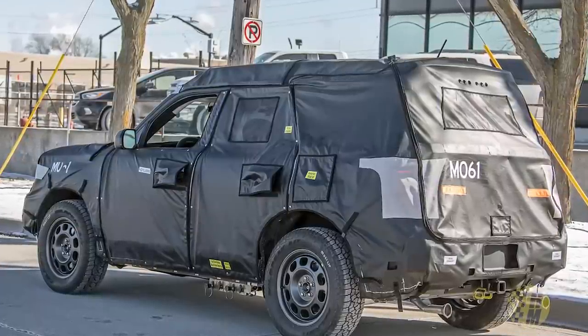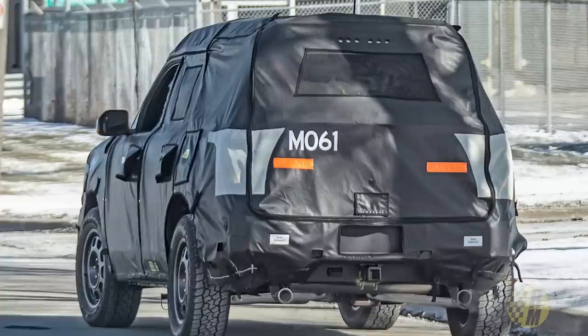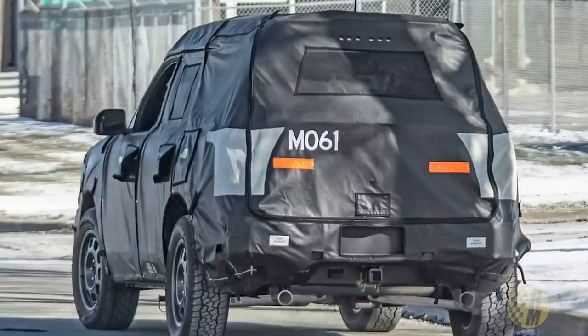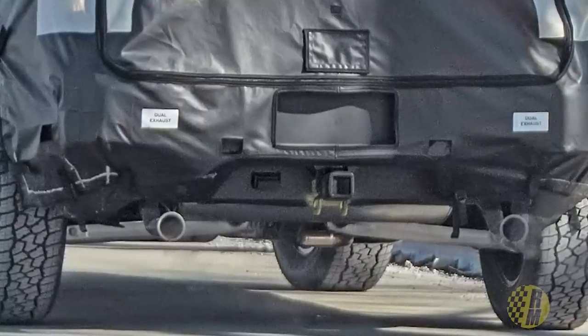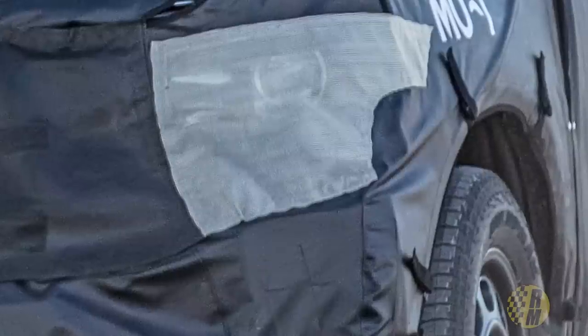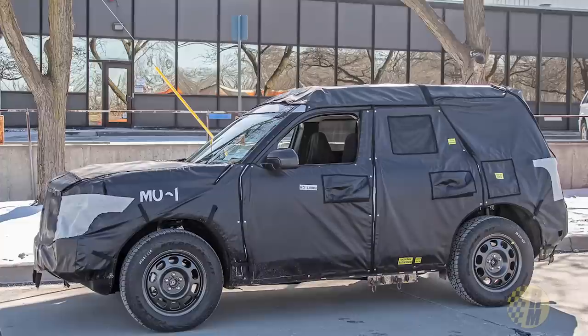There are a lot of leaks right now that are just a little suspicious. Ford is likely leaking these vehicles quite intentionally to build up hype — it's something manufacturers do all the time. If you were following the C8 Corvette, there was a ton of leaks right before the debut. By the time we got the debut last July in Tustin and I finally saw the C8, it looked pretty much exactly like the camo.